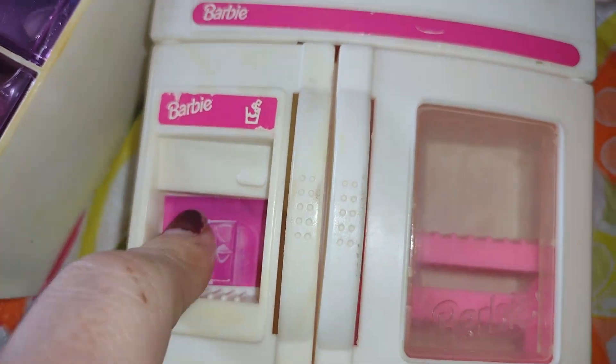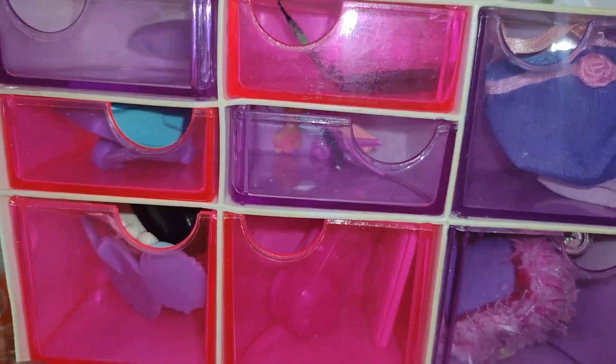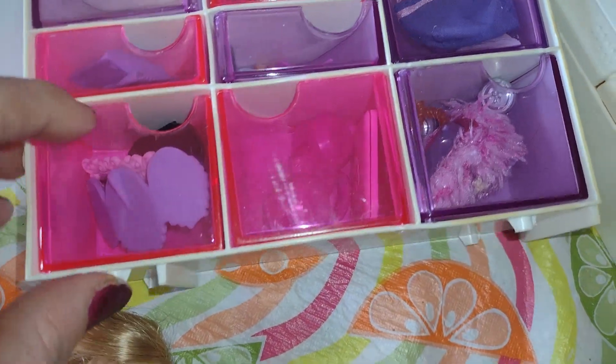I also got this cute little Barbie fridge. It has like fake little ice — so cute, right? I got this, which is really cute. It's a drawer full of things. And if you want me to do a video of me sharing what is all in here, I will do that.